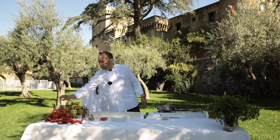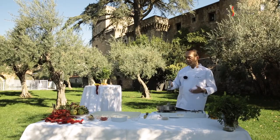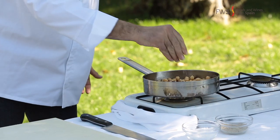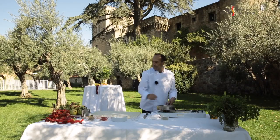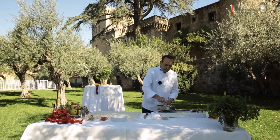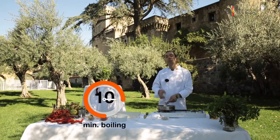Then we are going to add a chicken stock — very important in this recipe that the stock has to be really lovely and full of flavors. We are going to cover the chickpeas, add some salt and some pepper, and keep boiling for around ten minutes to take all the flavors. And then we are going to blend.